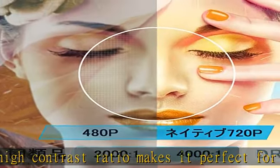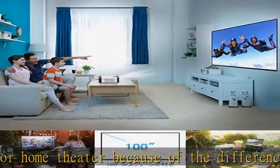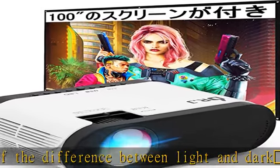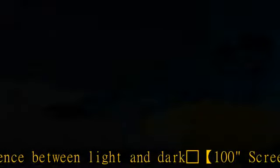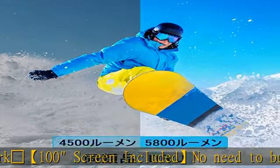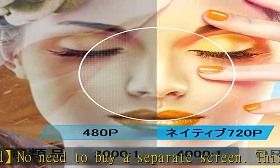True native 720p — introducing the native 720p updated in 2020. Compared to other native 480p projectors, you can get a much better image quality. Note: 1080p compatible. Large screen up to 200 inches for clear video and impressive acoustics.